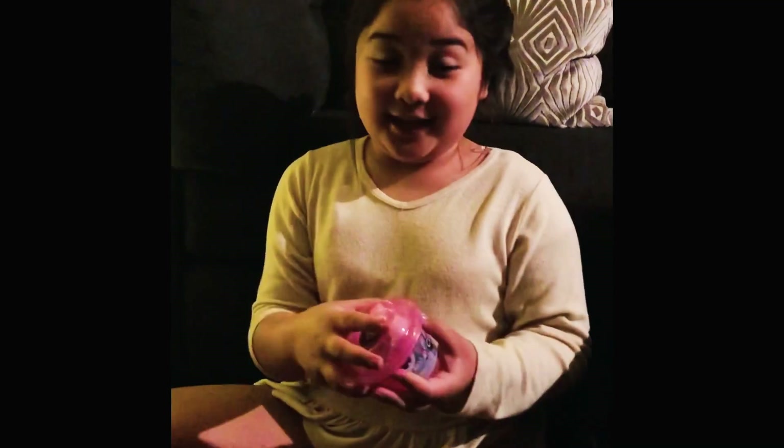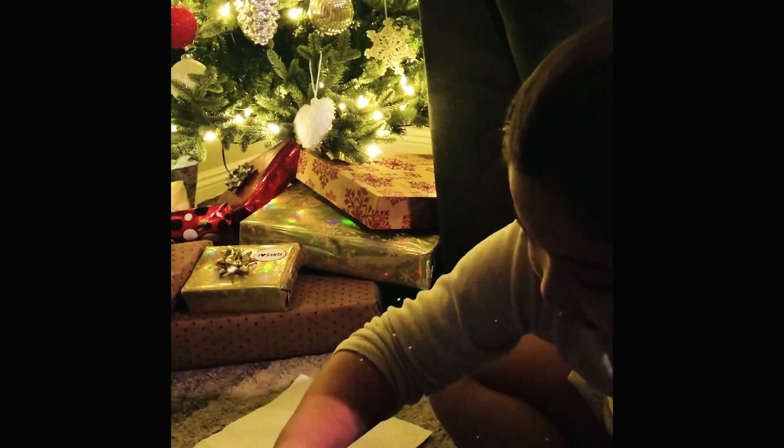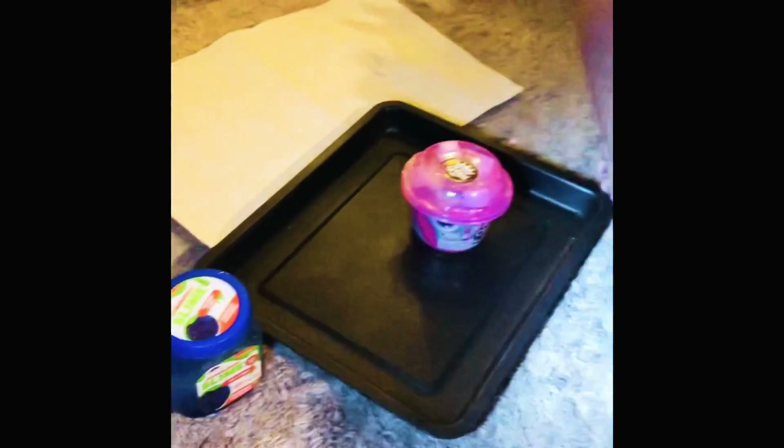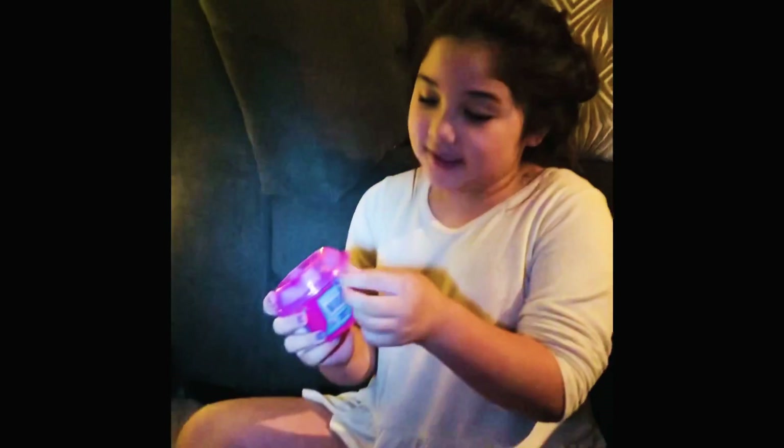Hi guys, it's Layla again. Today we are doing a slime video. We have this one — there's a glitter pack, some cubes, and then slime at the bottom where the pink stuff is. There's also a Nickelodeon slime; it's blueberry, it smells super good, and there are mini fuzzy balls at the bottom. You mix them up — it's really messy. It says super gluey fun. We'll do that because it's super sticky stuff. Anyway, we're gonna open this one first.